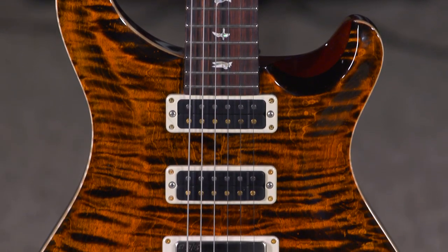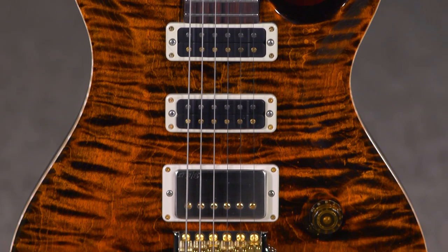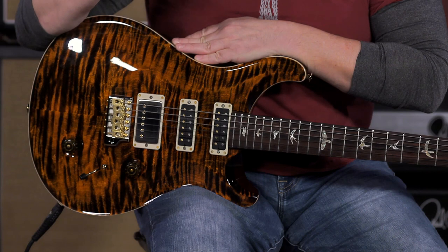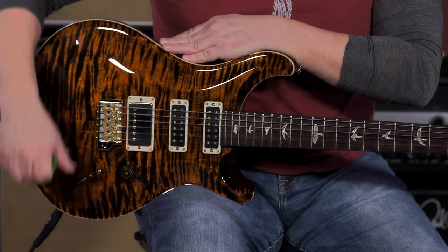You've got the 85-15 low-turn pickup in the humbucking position and two narrow-field humbucking pickups here in the neck and the middle. Coil tapping, a five-way blade switch — just such a diverse palette of tones to choose from.